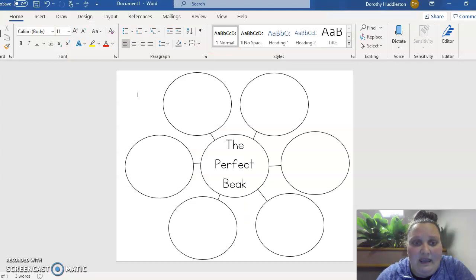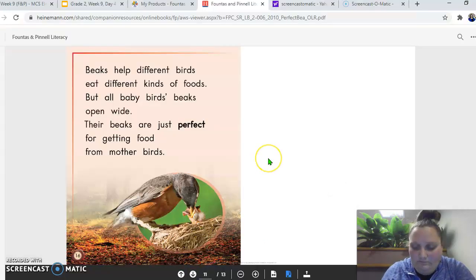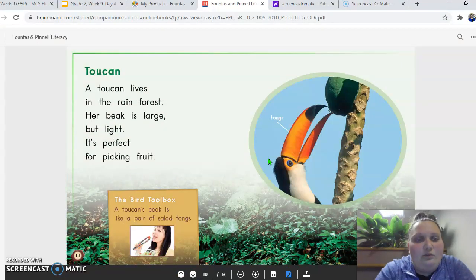So let's say I'm going to do the toucan. We'll just start there. So you would say, write the word toucan — it's right here at the top heading. Then you're going to say that the beak is large, but light. And then what's it good for? Well, it's good for picking fruit, right? So that's what you're going to do. You don't have to write this whole thing. You just need to pick out the words to help you describe it.